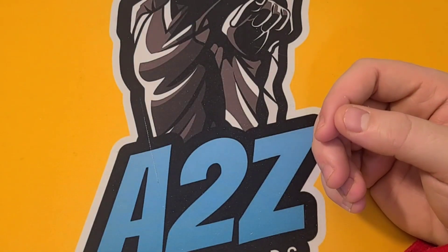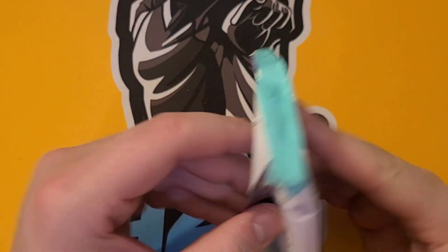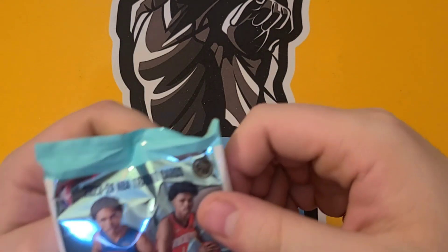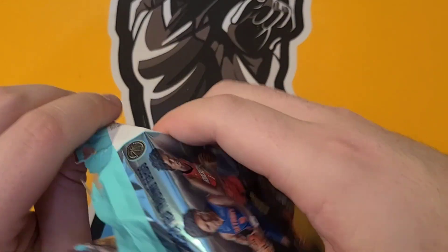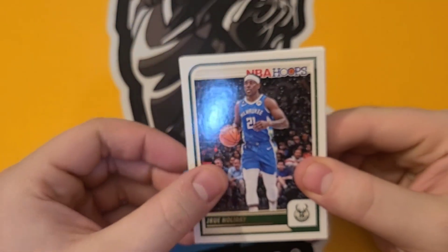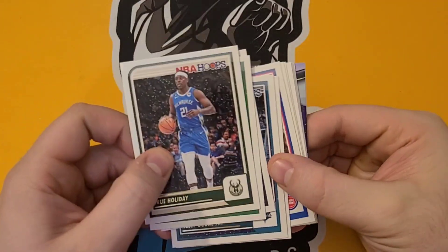Not bad! We got one of the cover rookies — I would say he's the better of the twins, just because Amen Thompson's been on the Pistons which kind of stinks, 26 games in a row lost. Here we go, Drew Holiday. I skipped some in the middle — I don't think there's anything else special, I'll go back on my own.